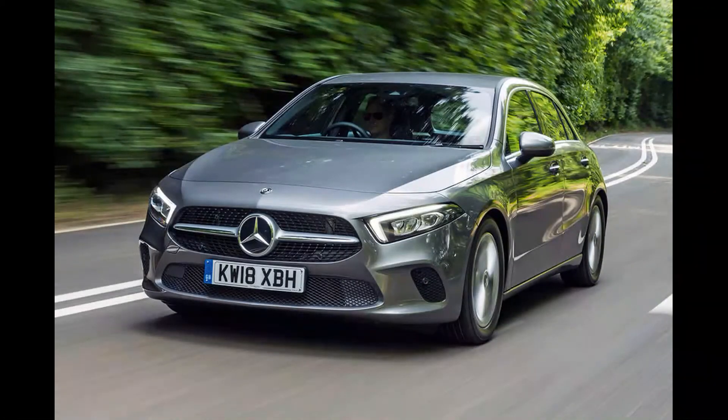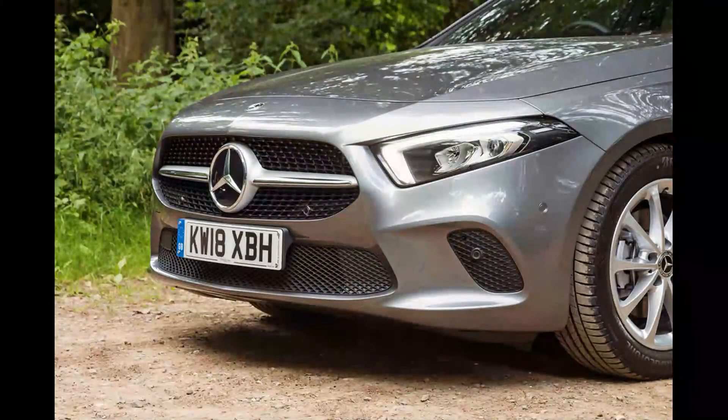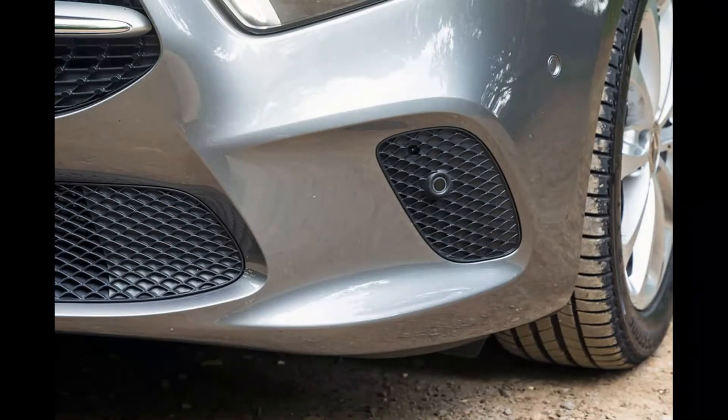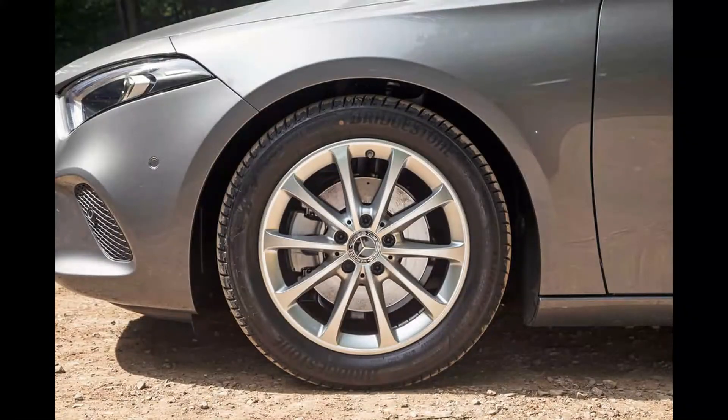Despite representing, for now at least, the entry level of the petrol-powered A-Class line-up, the A200 doesn't feel as though it's lacking any get-up-and-go. Mercedes quotes a 0-62mph time of 8.0 seconds, and we clocked a very respectable 8.7 seconds from rest to 60mph. The engine pulls keenly up to around 5,000rpm but starts to run out of steam beyond peak power, which arrives at 5,500rpm. By way of comparison, the 1.5-litre petrol Golf we road-tested last year — which produced 13bhp less but the same torque as the Mercedes — covered 0-60mph in 8.8 seconds.